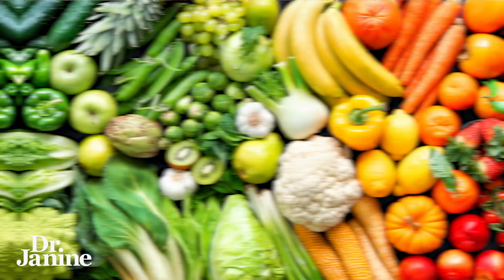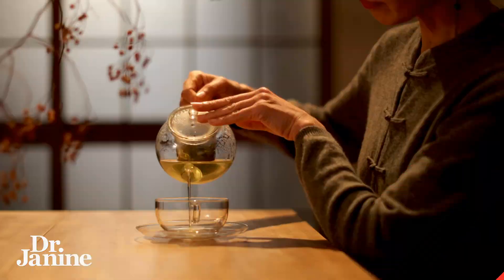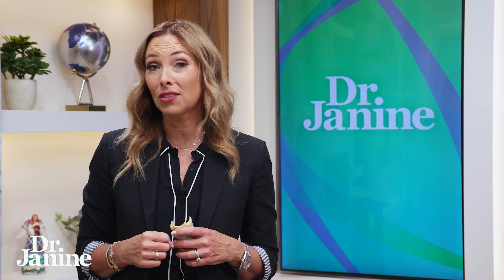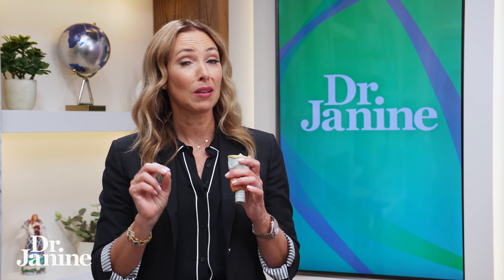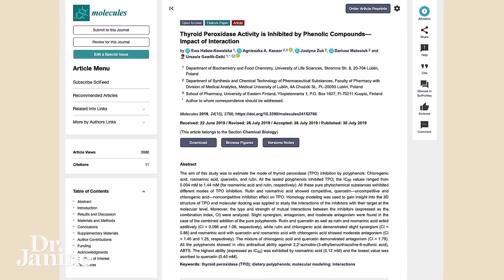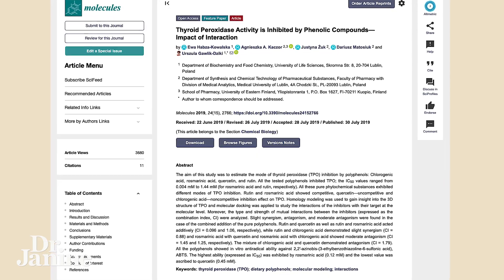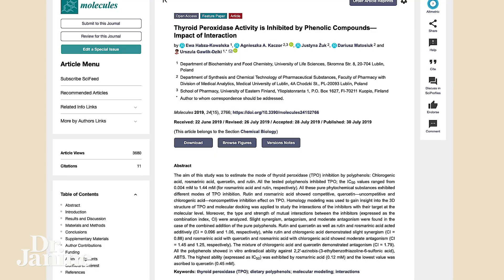Tip number three for hyperthyroidism: eat more colorful foods — foods that are rich in polyphenols, green tea being one of them. Research has found that these foods inhibit something called thyroid peroxidase. Inhibiting that thyroid peroxidase is a great way to decrease overall inflammation in the thyroid gland, but also helps to control the over-activity of the thyroid.